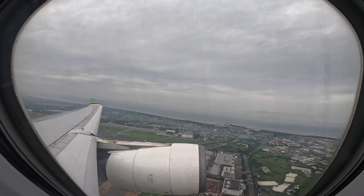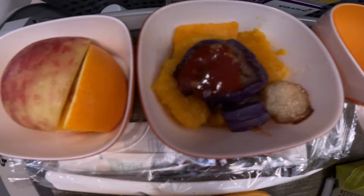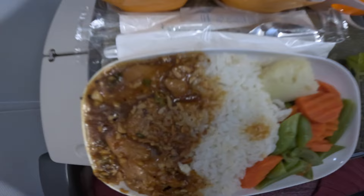This flight was about two and a half hours, and the meal served was lunch. I did not select a special meal for this leg of the flight — I went with a regular meal, which included fresh fruit, vegetables, apple juice, and rice with chicken and warm vegetables. It was good.